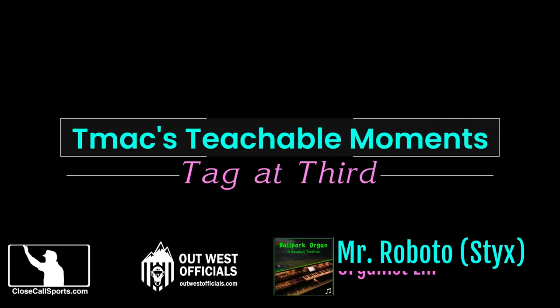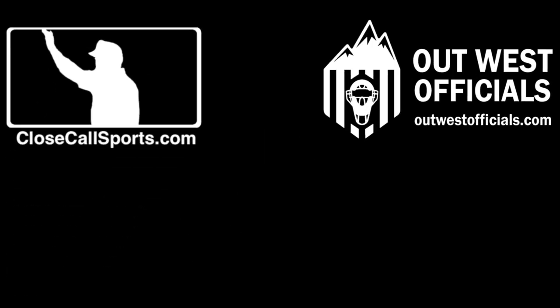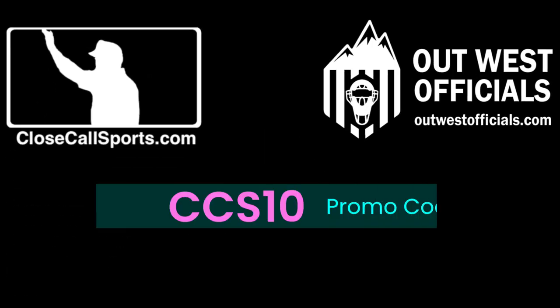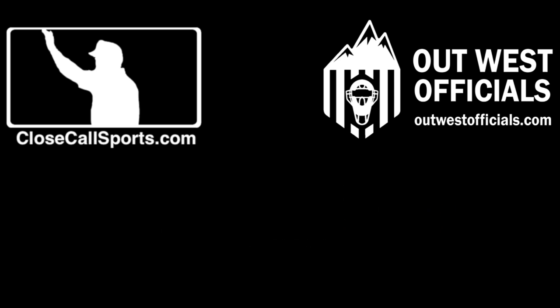Hey everybody, it's T-Mac from CloseCallSports.com. This and all the teachables are brought to you by OutWest Officials. Use the promo code CCS10 for 10% off your next order with no minimums — CCS10 gets you 10% off your next order with OutWest Officials with no limits.